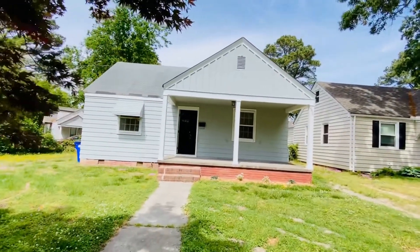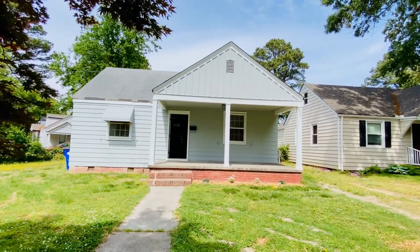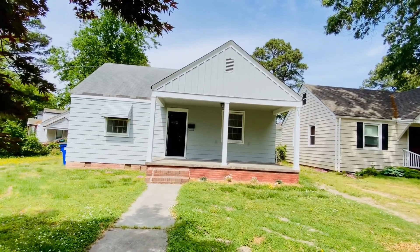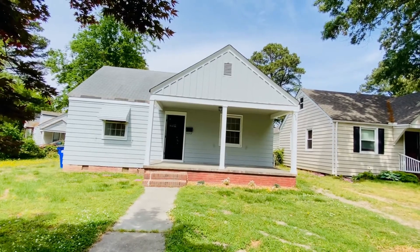And this is it! You can find all the details about this house — the availability, the pricing, the rental criteria — right on our website. You can also schedule a showing just by hitting the 'Schedule Showing' button at PMIVirginia.com. Thanks for watching — we'll see you next time.